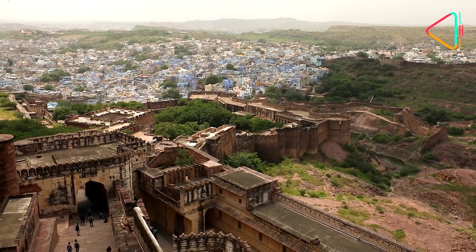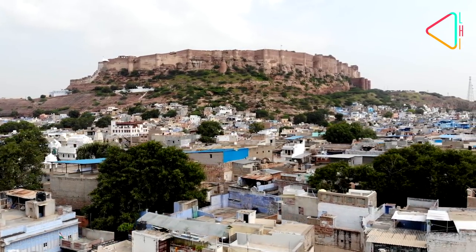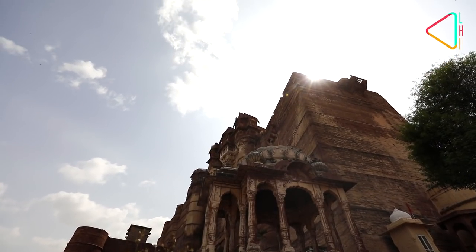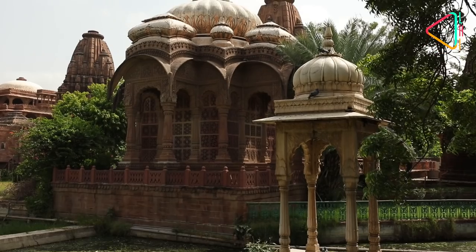The Blue City of Rajasthan is one of India's most popular tourist destinations. Once the capital of the Kingdom of Marwar, Jodhpur's royal monuments have made this city famous across the world.